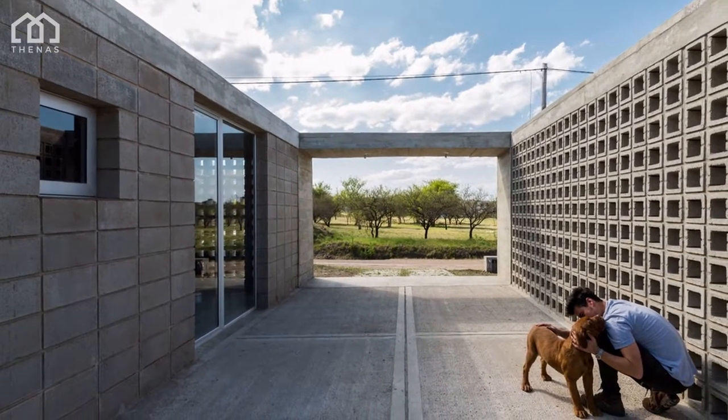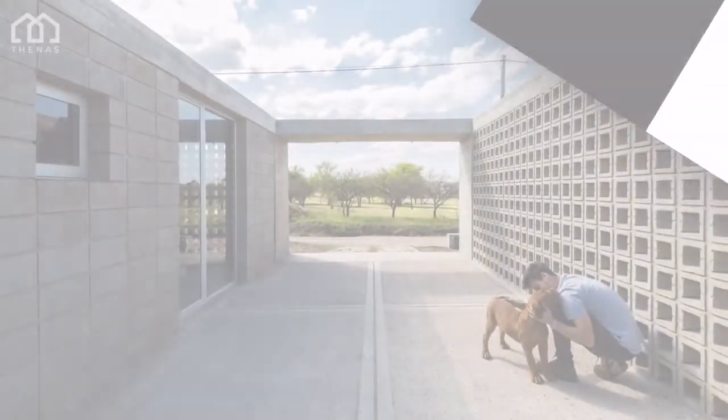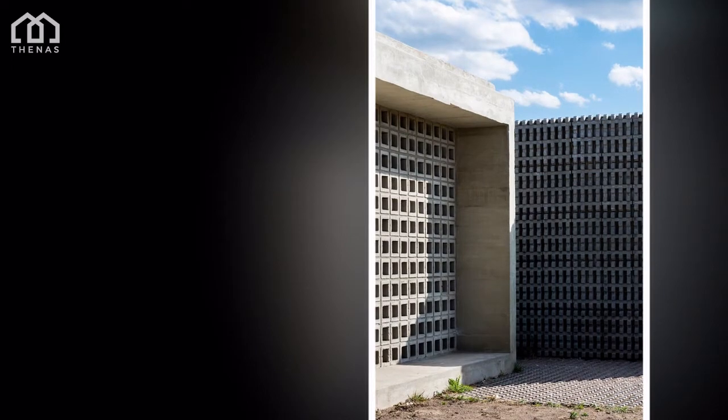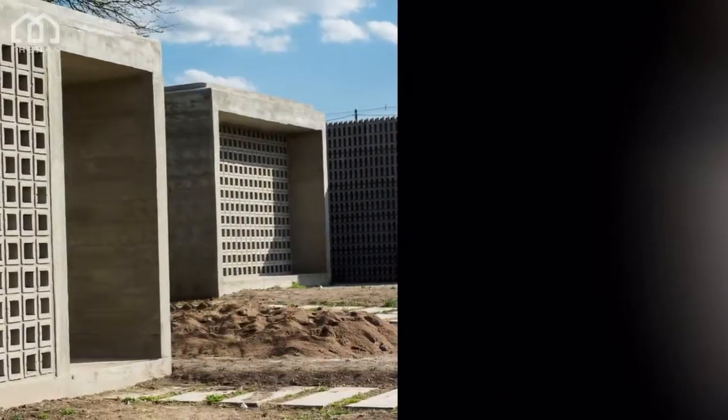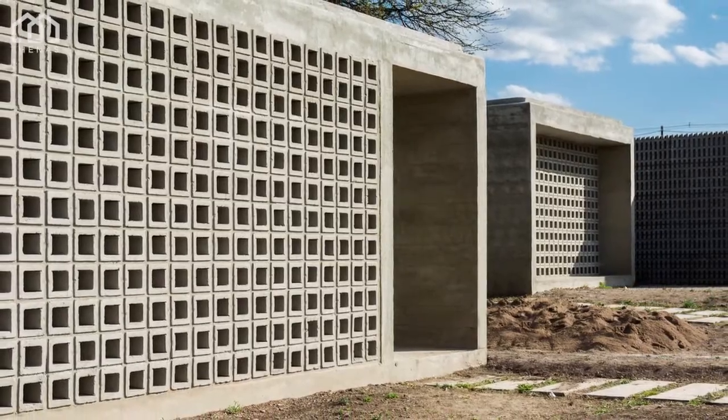Casas Catalinas are family homes located in Rio Ceballos, along the Córdoba mountain range and away from the city. They are set up on 5,000 square-foot lots. The project seeks to provide home solutions to middle-class young families that have access to social loans provided by the state.